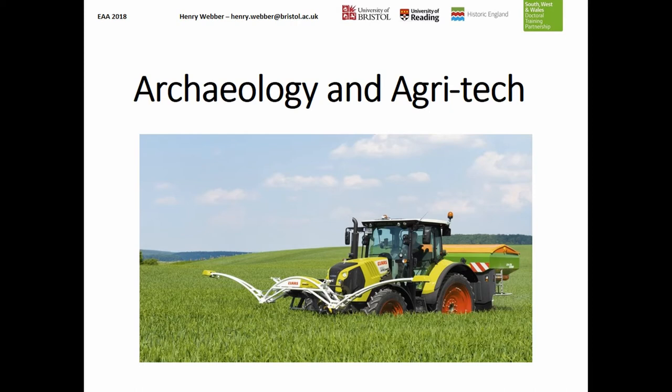I'm Henry Webber and I'm currently trying to finish my PhD in archaeology and precision agriculture, or agri-tech. I'm based down in Bristol in the UK and I'm a weird hybrid of half farmer, half archaeologist and do a little bit of policy work on the side. I've been interested for quite a long time in the use of technology within farming, specifically around soil mapping and geophysics.